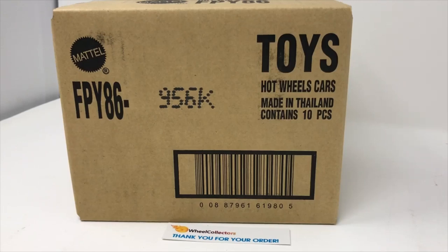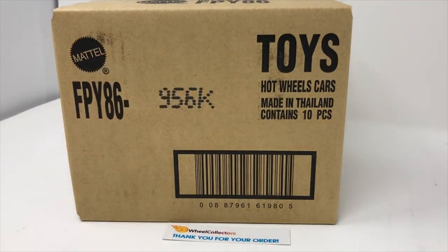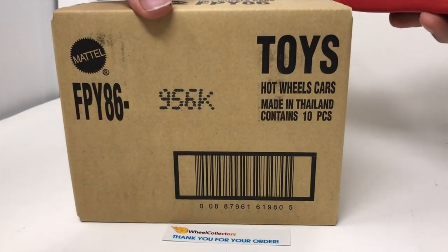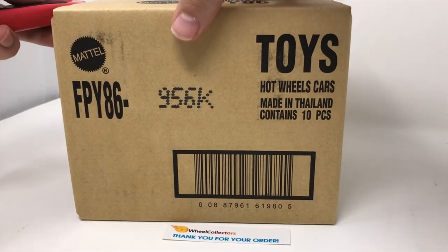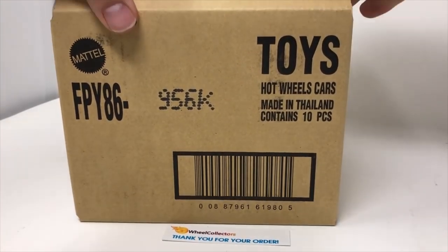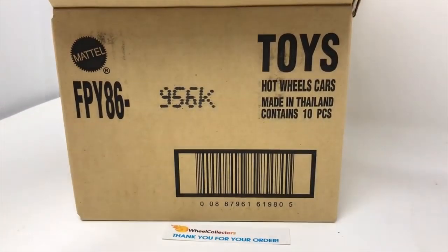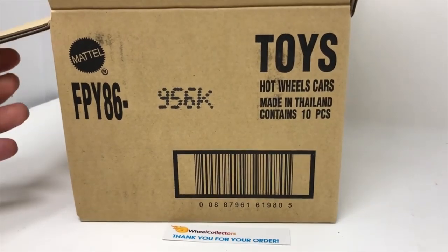Yeah baby, this is exactly why we do this. Car culture K, hot off the truck — Wheel Collectors is back! We got a brand new Car Culture to show you today. As you know, we love Car Culture and we think you do too. Let's take a peek inside Car Culture K.